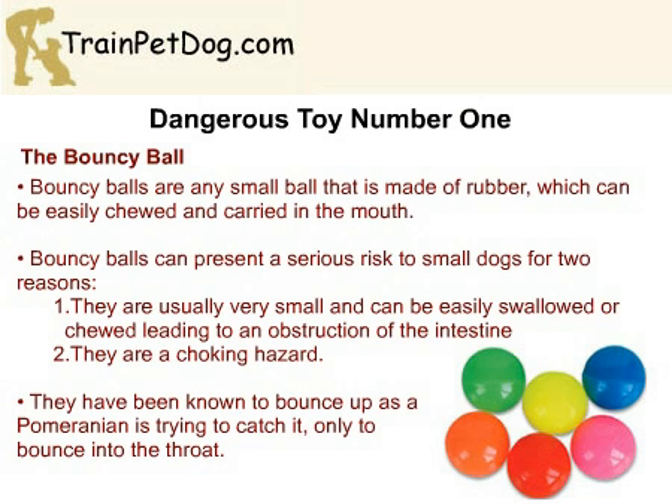Dangerous toy number one: the bouncy ball. Dogs love balls, and Pomeranians are no exception. However, some balls can present a choking risk for dogs. One of the biggest risks is the bouncy ball, which is a small ball of rubber. They are usually small enough for even a Pomeranian to carry in his mouth, and they can be easily swallowed. This can lead to an obstruction in the intestine, and can also lead to your dog choking. There have been cases of a small bouncy ball becoming lodged in the throat after it bounces while a dog is trying to catch it.